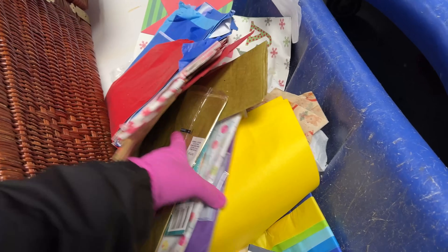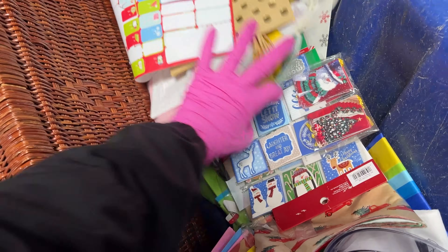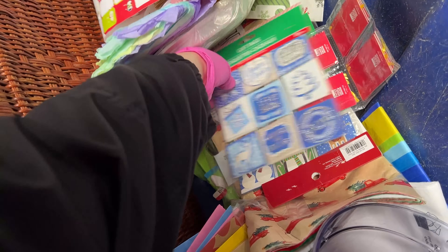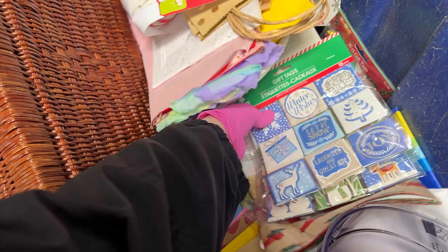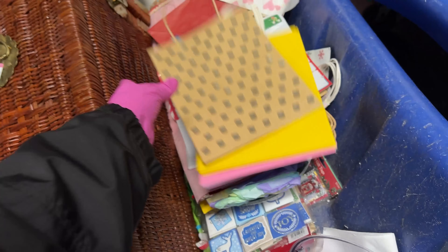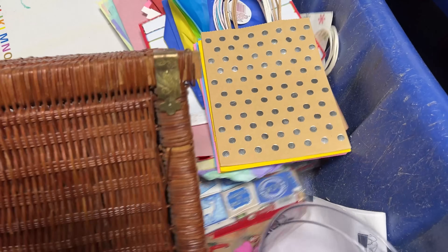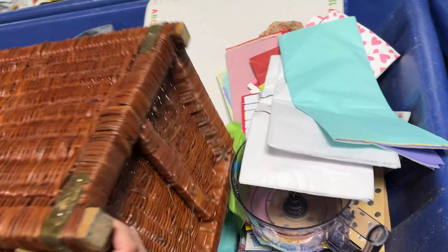Dollar Tree tissue paper, which I don't mind grabbing for myself. We got some gift tags and gift bags, more tissue paper. Someone's grabbing.